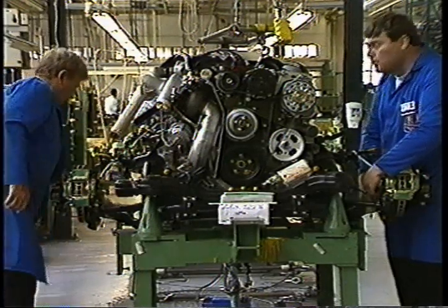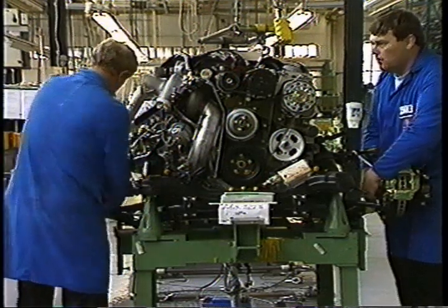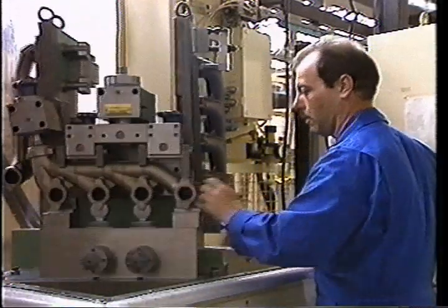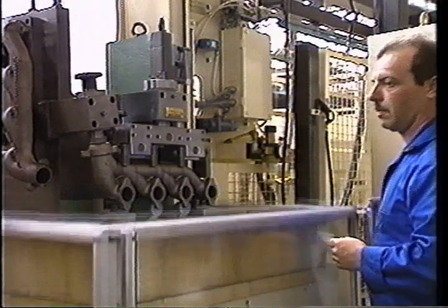The engine has always been the heart of a Rolls-Royce, and although today's power units are vastly more complicated than those of an earlier era, the manner in which they are assembled, with care and minute attention to detail, has not changed at all.